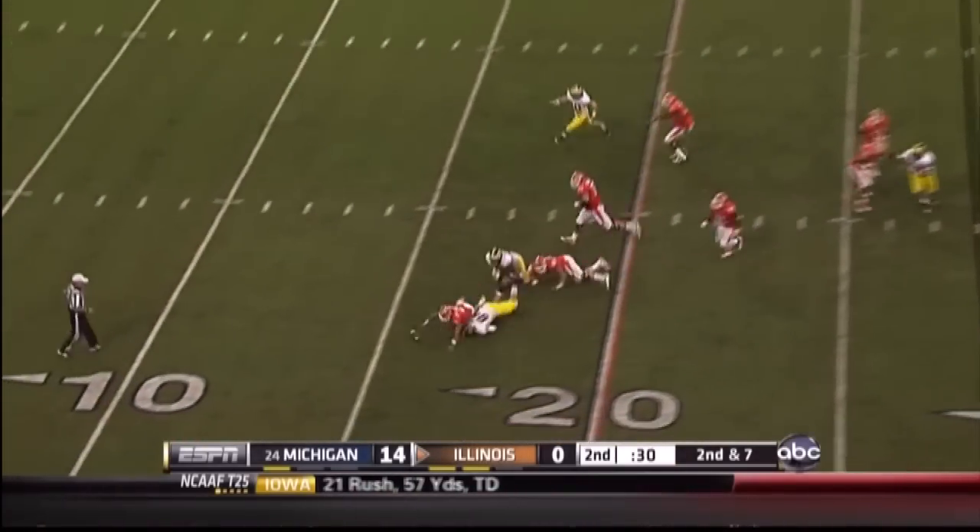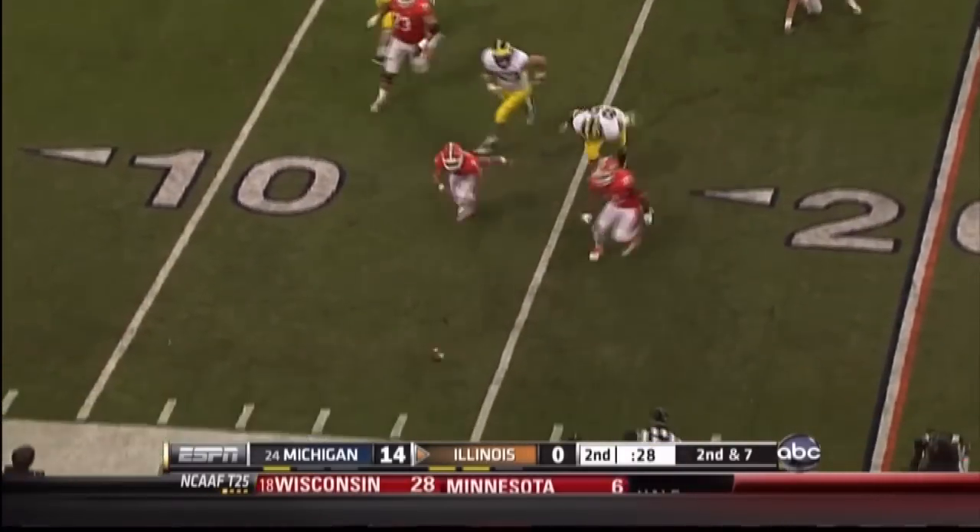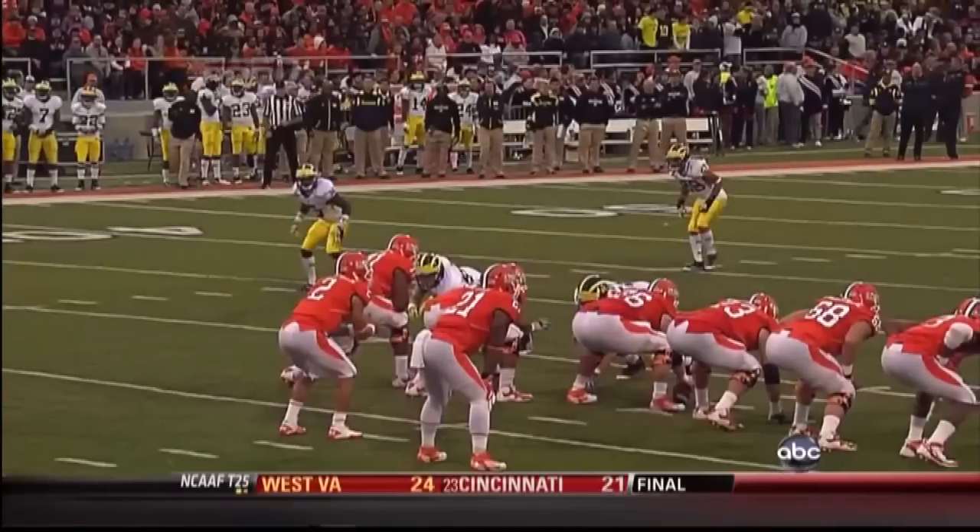A fumble on the snap — it's still loose — and it's recovered. Very fortunate that this ball's not picked up and taken in for six.